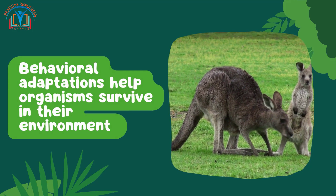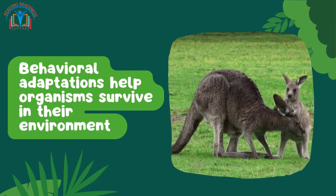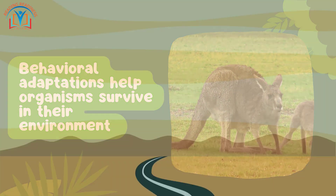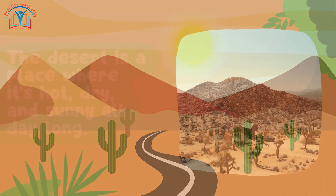Behavioral adaptations help organisms survive in their environment by helping them to avoid predators, find mates, or care for their young. First up, let's explore how plants and animals adapt to the challenging desert environment.